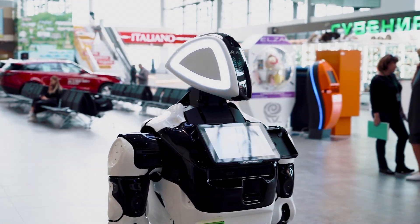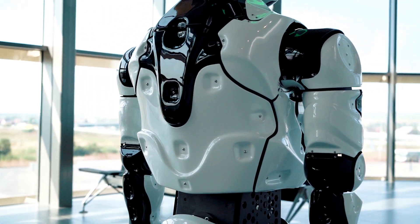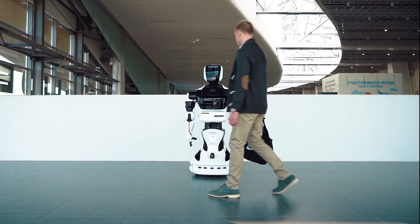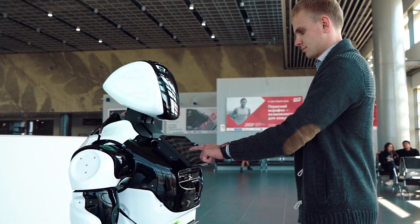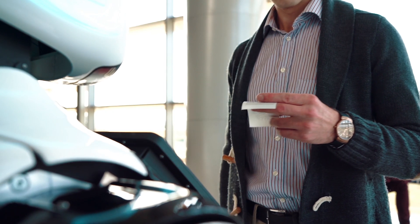Promobot can be used in all areas of the airport which are full of people, and become an important element of its infrastructure. The robot helps to navigate in the airport; it can be used to book a taxi, learn about the flights or baggage rules. Also, when interacting with the robot, you can get discount coupons for services available at the terminal.